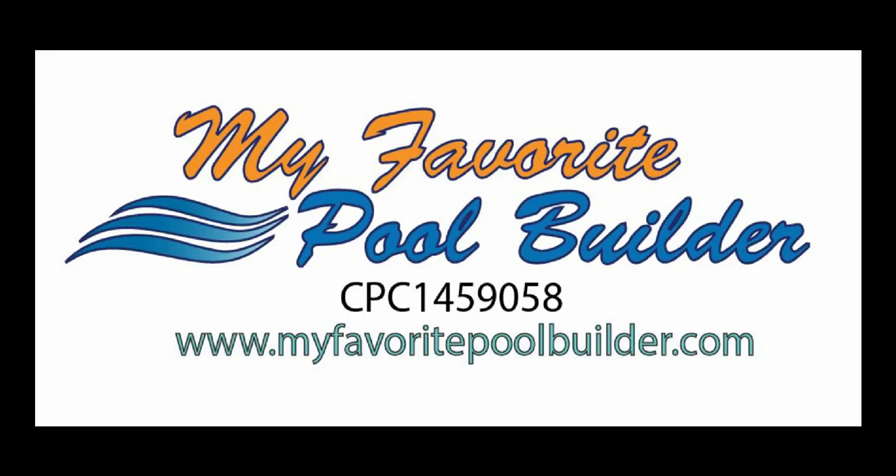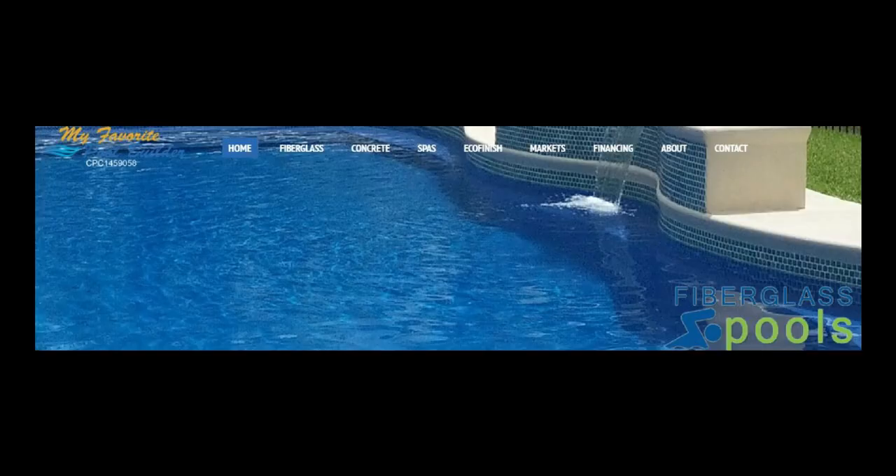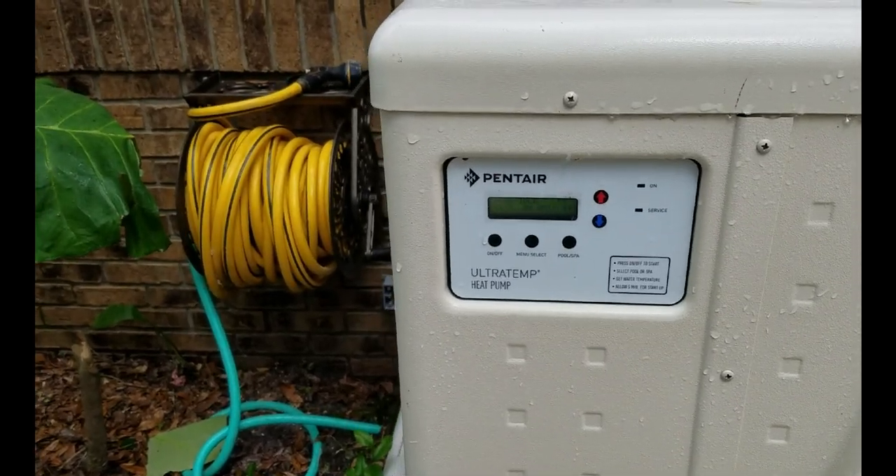Hi, this is Steve Cronin from My Favorite Pool Builder. We are a North Florida and Southern Georgia pool building company. We build and remodel concrete pools. We are a fiberglass dealer and we sell and install two different lines. We're eco finish applicators, so if you need your fiberglass or concrete pool refinished, just contact My Favorite Pool Builder.